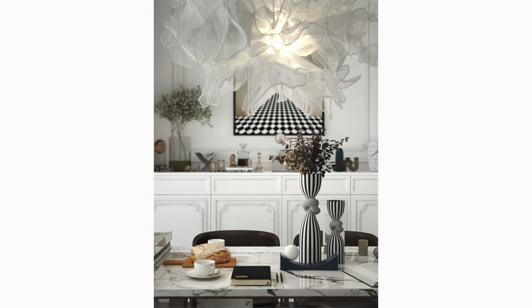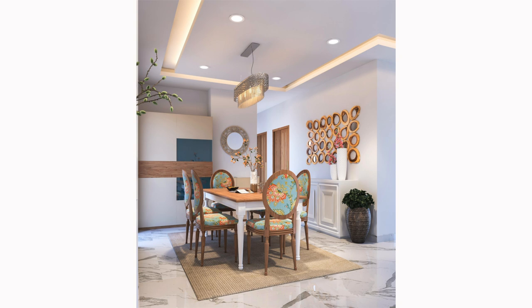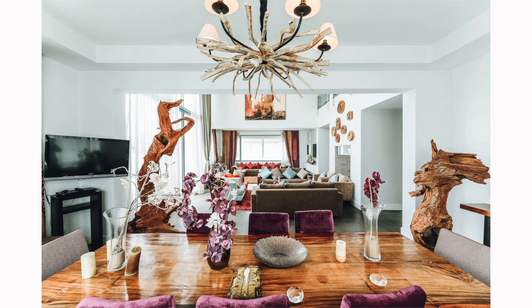Choosing the right lighting height: the height at which your light fixture hangs plays a crucial role in both functionality and aesthetics. A standard guideline is to have the bottom of the light fixture approximately 30 to 36 inches above the tabletop — this height provides optimal illumination without creating harsh hot spots on the table. While 36 inches is the minimum recommended height, there is some flexibility. The best approach is to test out a few different heights: hang the fixture, step back, and observe how the light interacts with the table and the room.